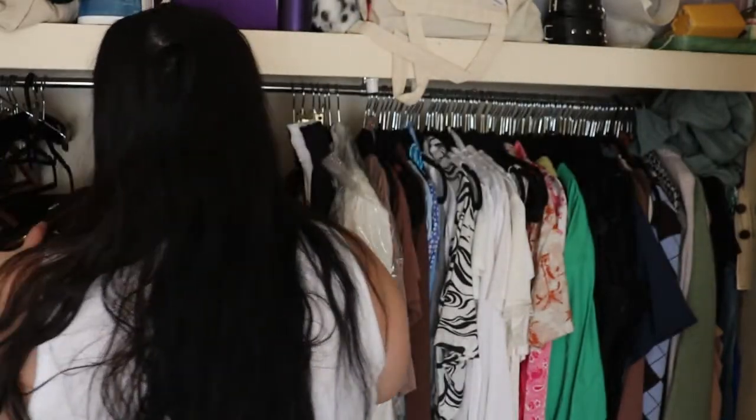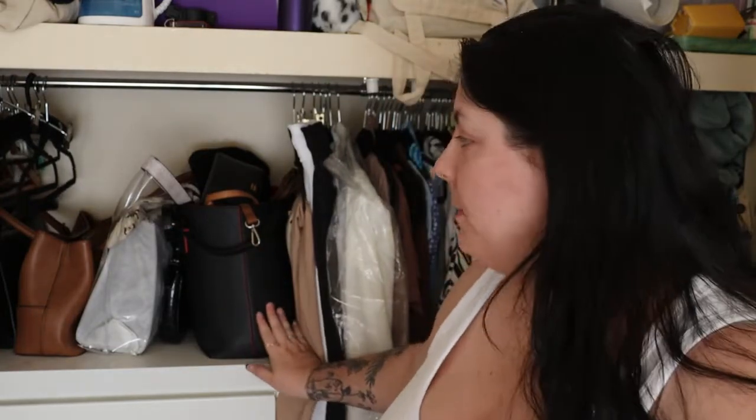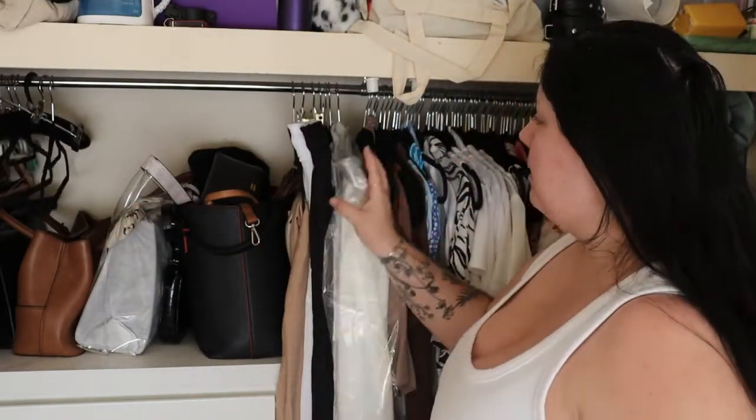My closet is kind of in two sections. I've got my wardrobe and my drawers with my designer handbags on top. I've got a band tee on top with my wallet, then my Colette Hayman bag, my Guess bag, my JAG bag, and my Charlie Stone handbag at the corner. Then I've got my suit — I wore a white suit to my university graduation, I'll try and put a picture up.